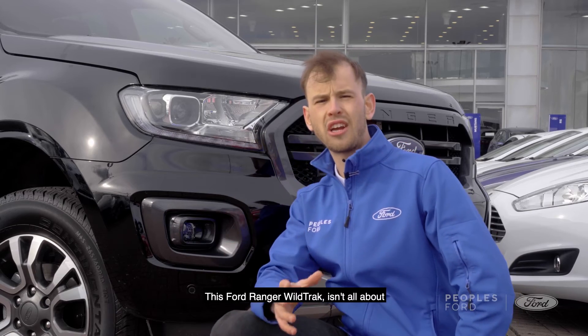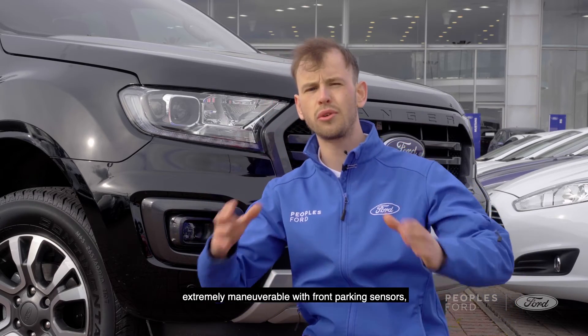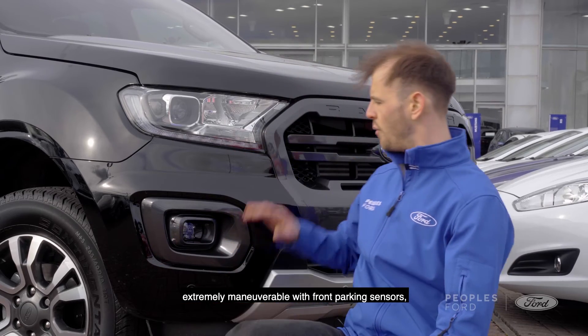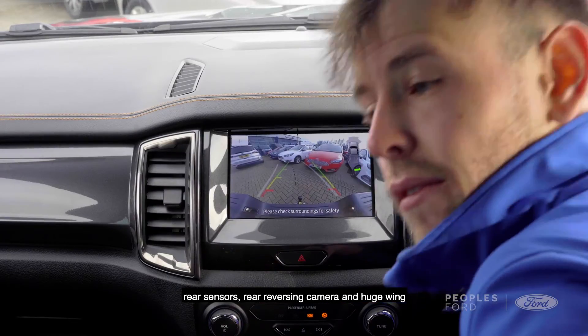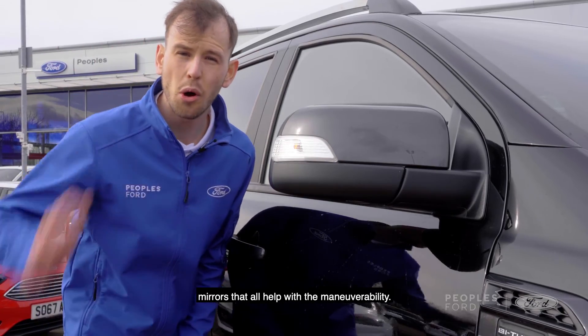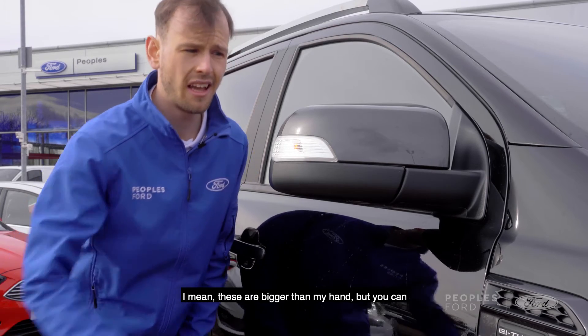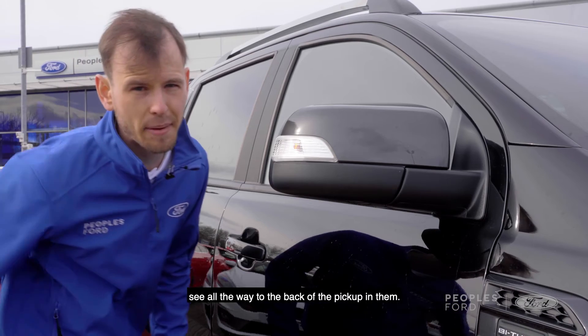This Ford Ranger Wildtrak isn't all about lugging heavy loads and off-roading — it's also extremely manoeuvrable, with front parking sensors, rear sensors, a rear reversing camera, and huge wing mirrors that all help with manoeuvrability. These mirrors are bigger than my hand, but you can see all the way to the back of the pickup in them.